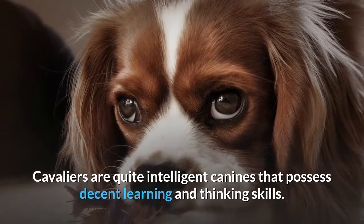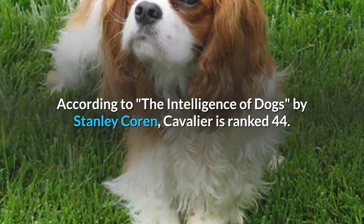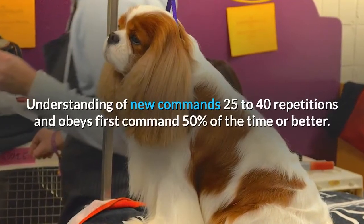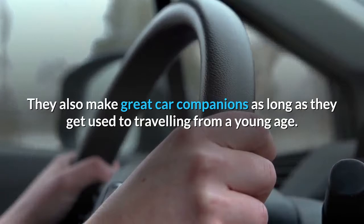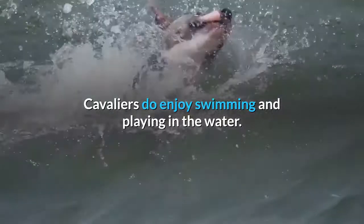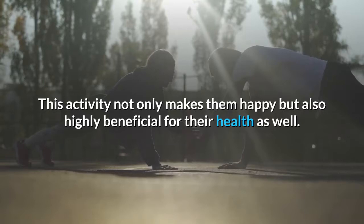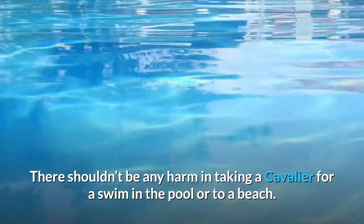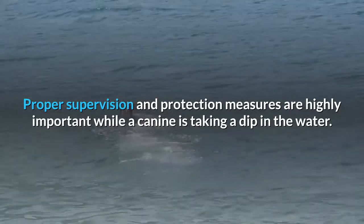Cavaliers are quite intelligent canines that possess decent learning and thinking skills. According to The Intelligence of Dogs by Stanley Coren, the Cavalier is ranked 44th, understanding new commands in 25 to 40 repetitions and obeying the first command 50% of the time or better. They also make great car companions as long as they get used to traveling from a young age. Cavaliers do enjoy swimming and playing in the water, which is not only fun but also highly beneficial for their health. Proper supervision and protection measures are highly important while a canine is taking a dip in the water.